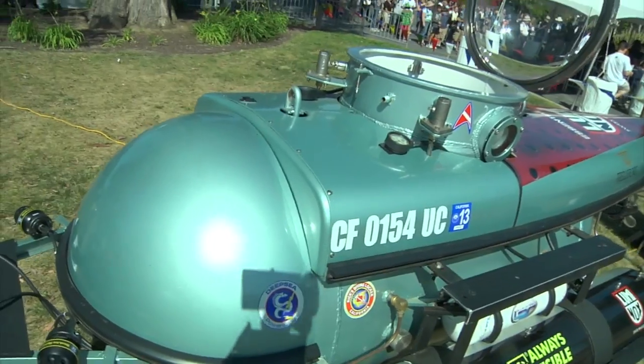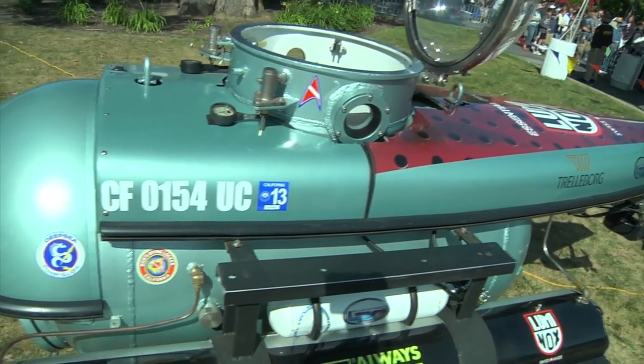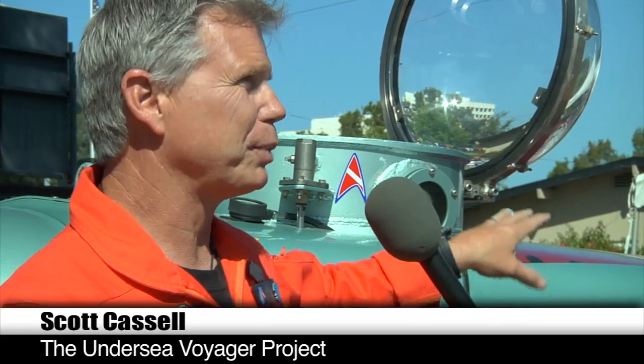There's a long story to it. It took us six years to build. We found the hull in the backyard of somebody's house, rusting in a pile. It was actually a sub built in the 60s.